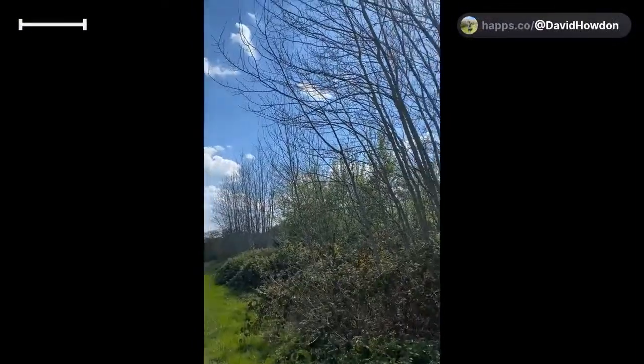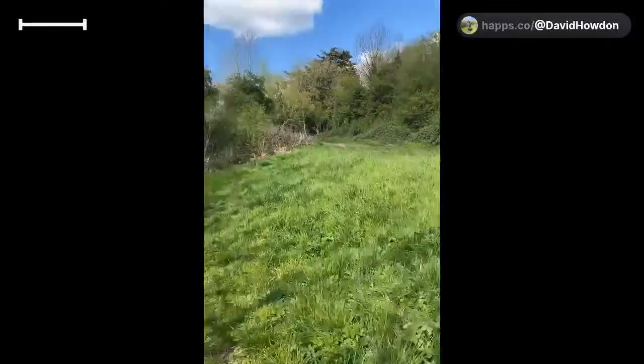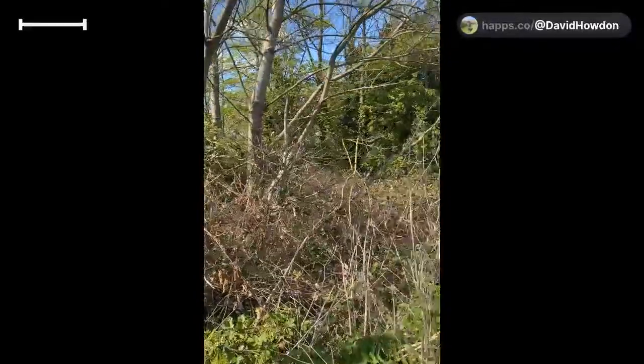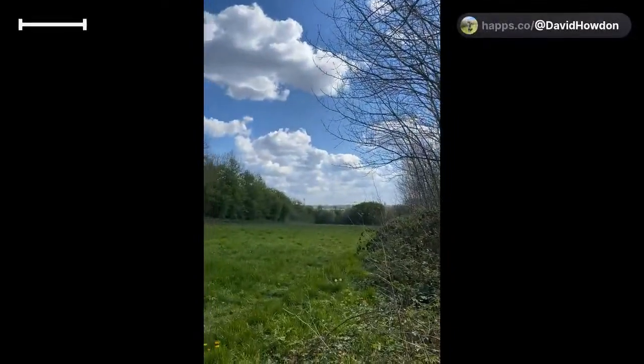And then, fortunately, one came down a bit lower. I was able to swing a net and get it into the net. So let me quickly explain what we're going to be looking for so we can identify this to species level and confirm that it is light orange underwing rather than orange underwing.